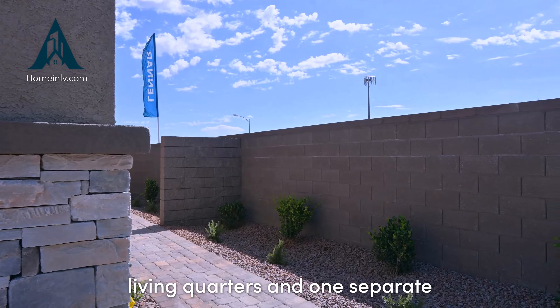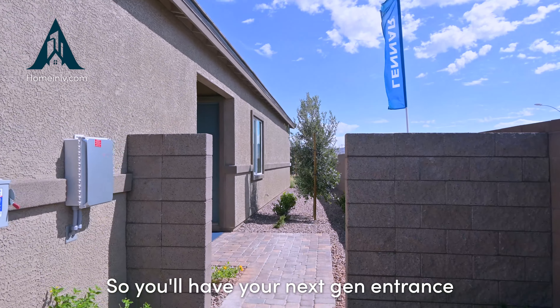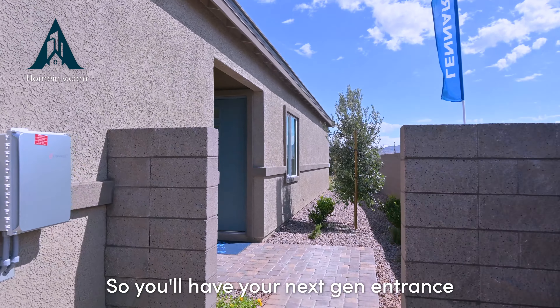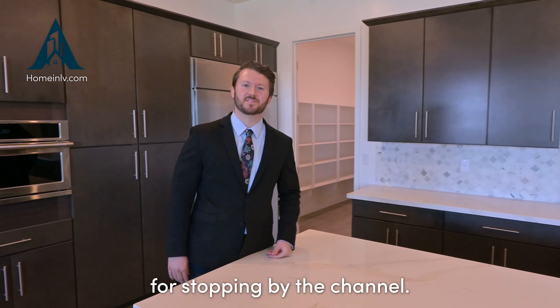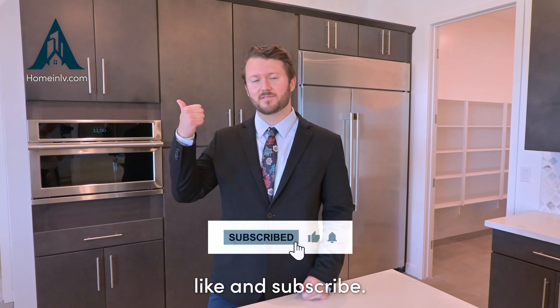One of the great things about these next-gen homes is that they have two separate entrances — one for the main living quarters and one separate entrance for the next-gen suite. So you'll have your next-gen entrance on one side of the home, while the primary residence entrance is through the door on the left.